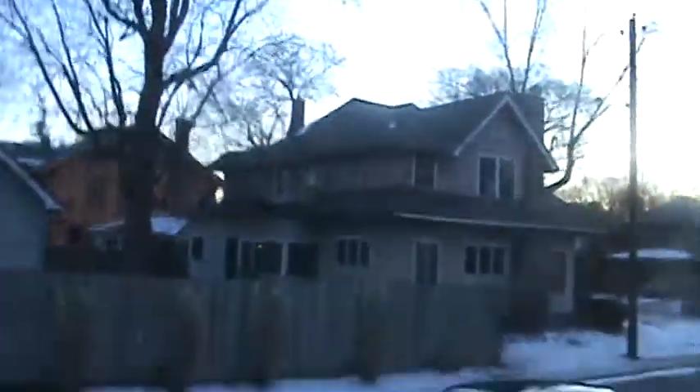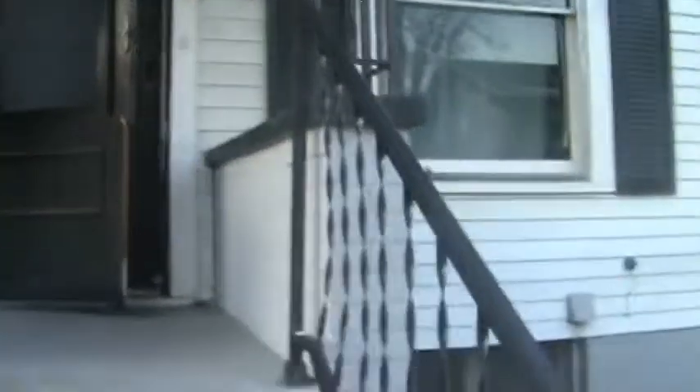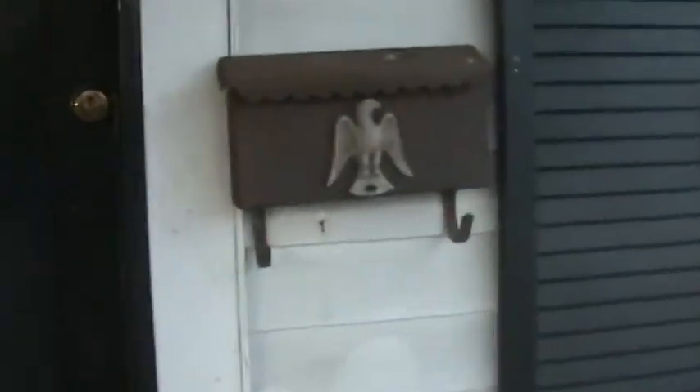Actually one side right there. This other side right here, as you can see — major work on the side. Living room. Dining room. Major work on the side.